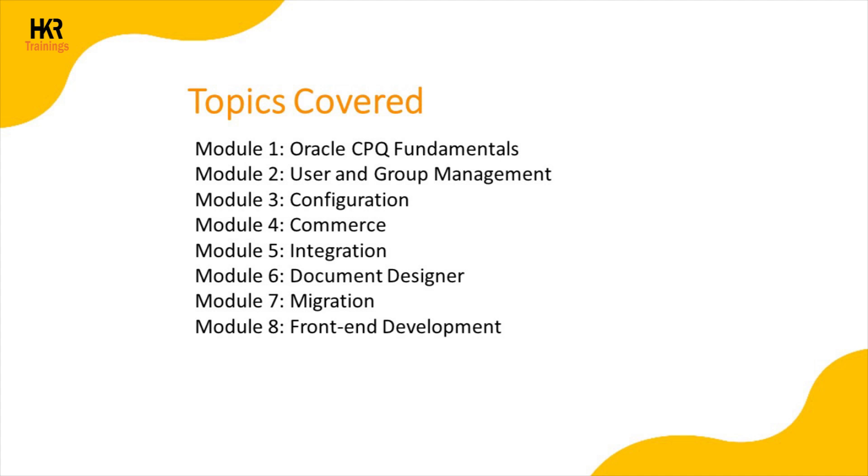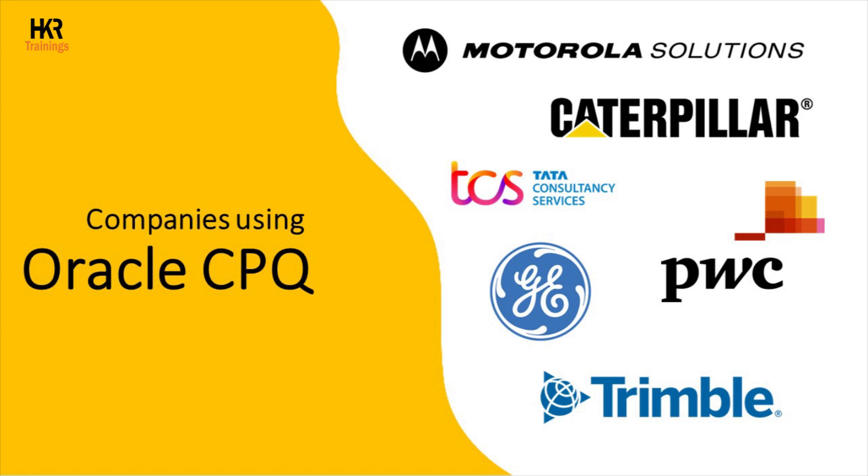Let's go through the topics covered in Oracle CPQ training. The following modules will be covered: Oracle CPQ fundamentals, user and group management, configuration, commerce, integration, document designer, migration, front-end development, and companies using Oracle CPQ.